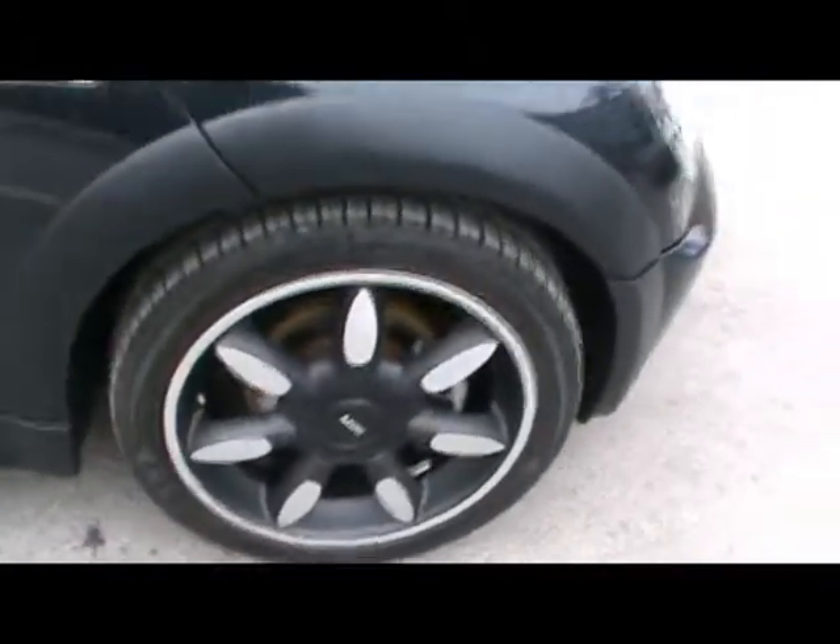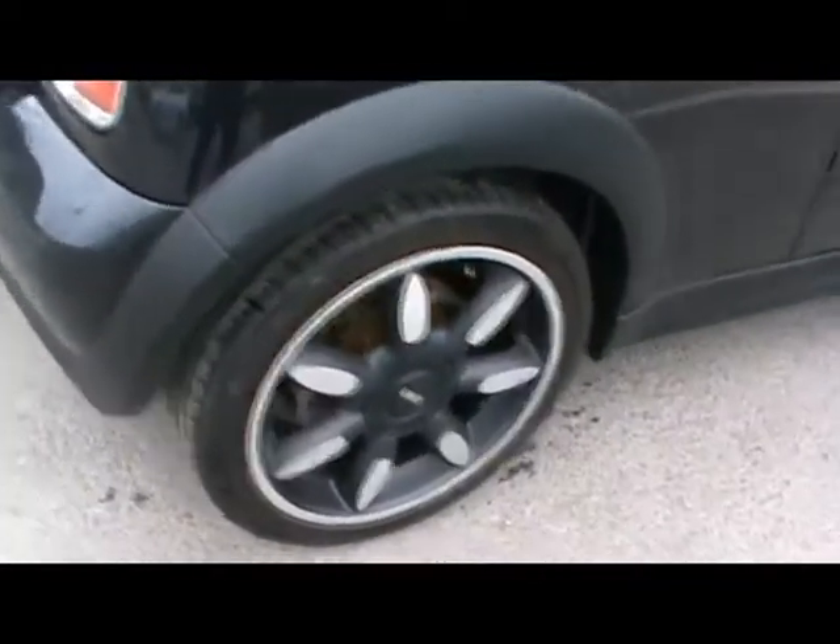You'll notice things such as 17 inch alloy wheels, superb edition metallic paintwork, and rear parking assist sensors.